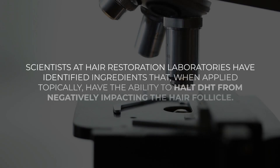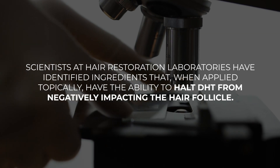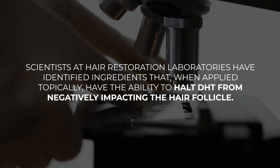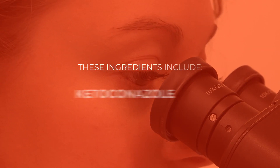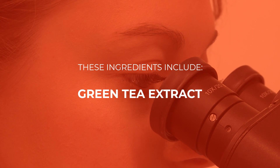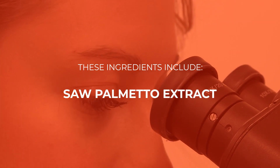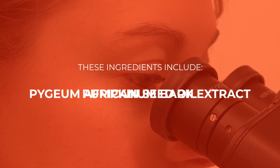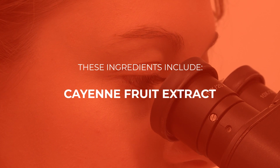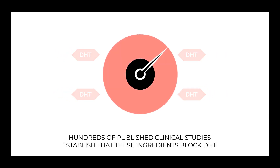Scientists at Hair Restoration Laboratories have identified ingredients that, when applied topically, have the ability to halt DHT from damaging hair follicles: ketoconazole, green tea extract, caffeine, saw palmetto extract, cumin seed oil, pygeum africanum extract, pumpkin seed oil, and cayenne fruit extract. Hundreds of published clinical studies establish that these ingredients block DHT.